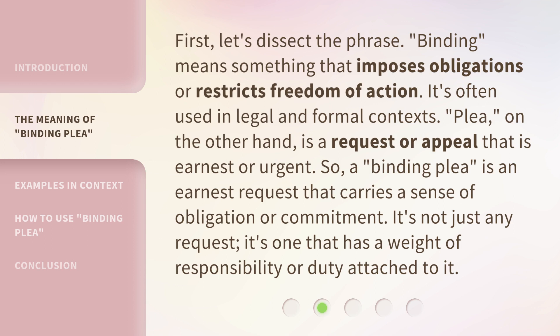So, a binding plea is an earnest request that carries a sense of obligation or commitment. It's not just any request — it's one that has a weight of responsibility or duty attached to it.